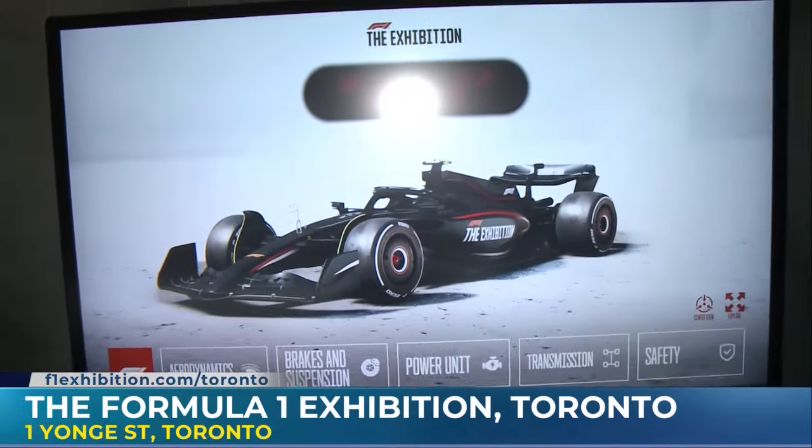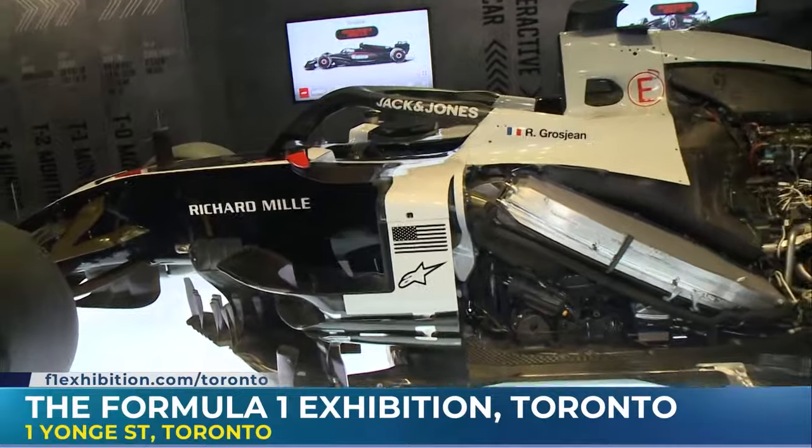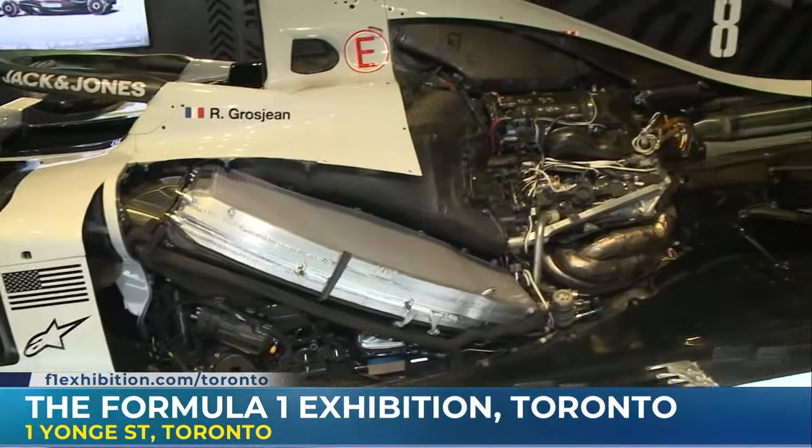Some people have specific ideas of what they want to see, while others can be here for two hours taking in everything. This is definitely the place to check out the F1 exhibition. We are here at Lighthouse Art Space, running until September the 15th. We'd love to have everybody come down.